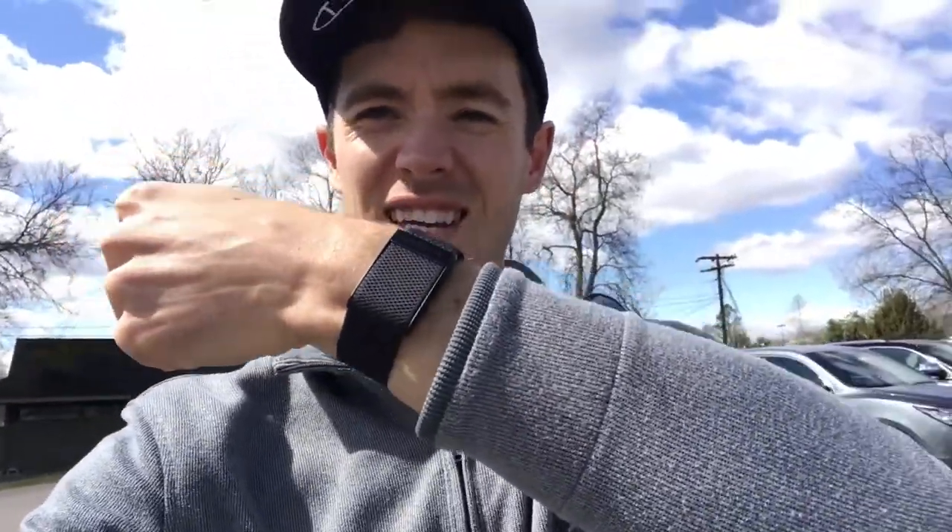Also got the Whoop on today — second round playing golf using this thing. Initially I haven't noticed much of a bother when I'm swinging, so not bad. I'll take it, not bad at all.